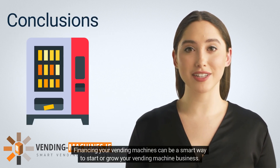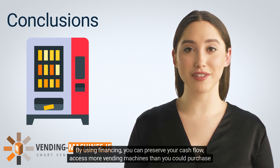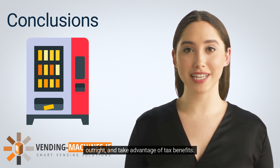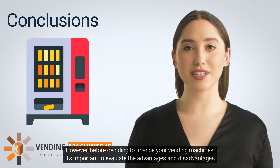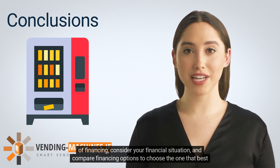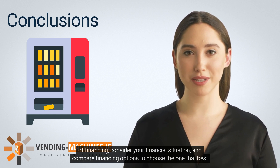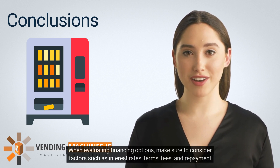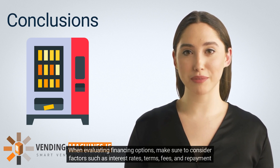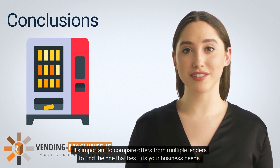Conclusion: Financing your vending machines can be a smart way to start or grow your vending machine business. By using financing, you can preserve your cash flow, access more vending machines than you could purchase outright, and take advantage of tax benefits. However, before deciding to finance, it's important to evaluate the advantages and disadvantages, consider your financial situation, and compare financing options to choose the one that best meets your business needs. When evaluating options, consider factors such as interest rates, terms, fees, and repayment schedules, and compare offers from multiple lenders.